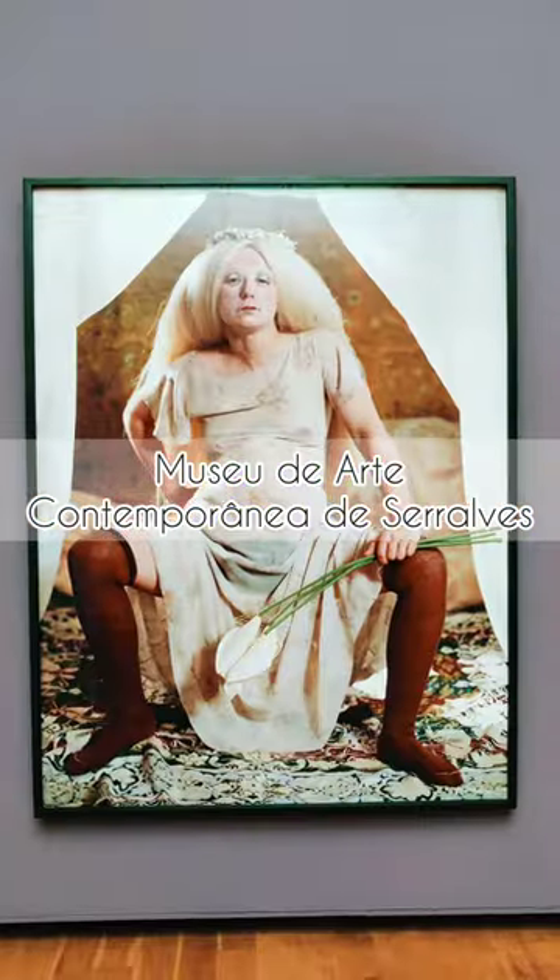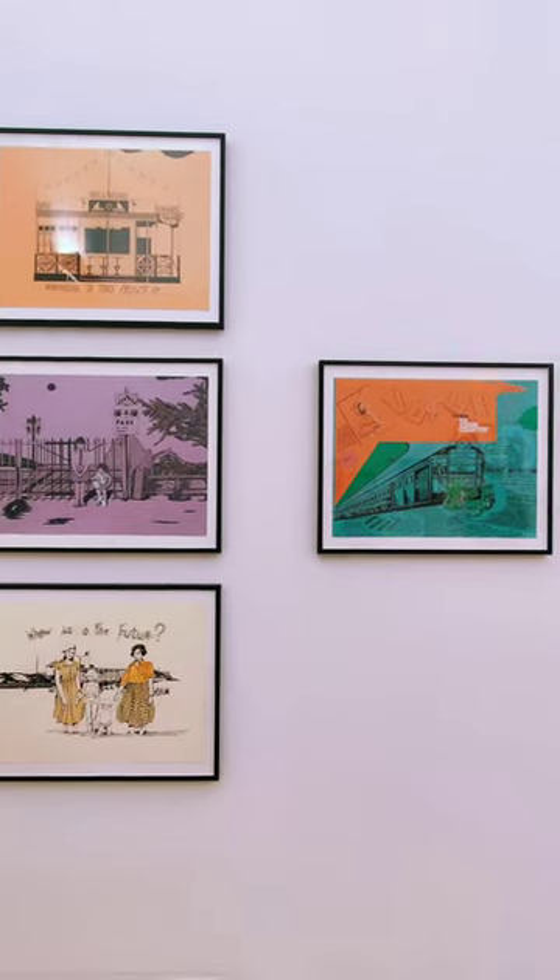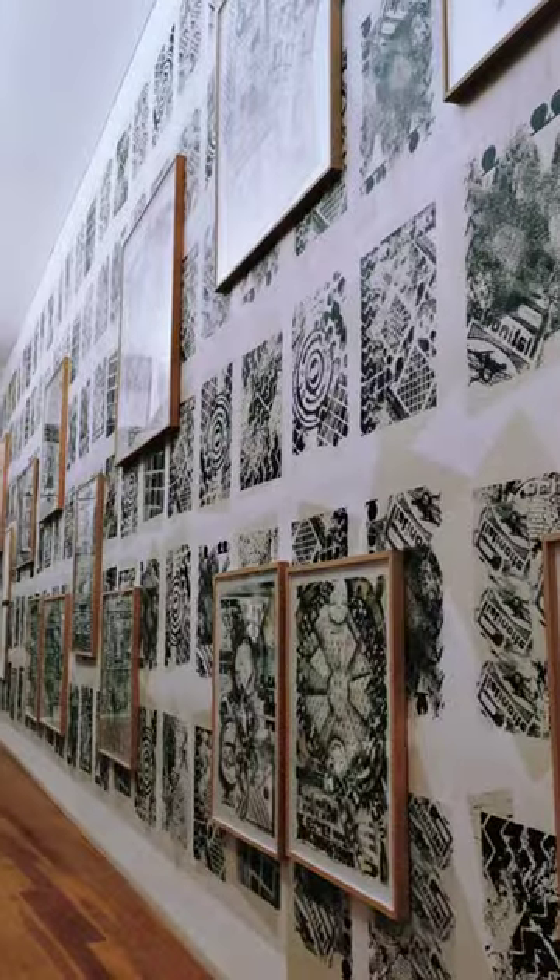Hey there! Today I want to share with you my experience visiting the Serral Vest Museum in Porto. This museum is a must-visit destination for art lovers and anyone interested in contemporary art.